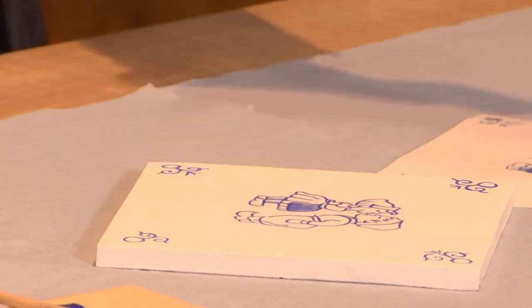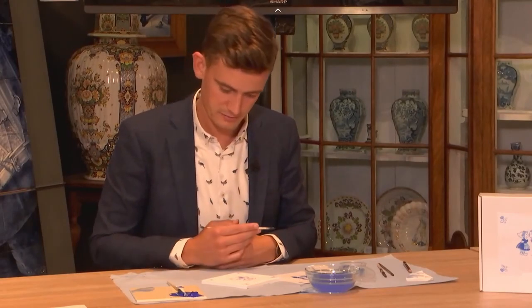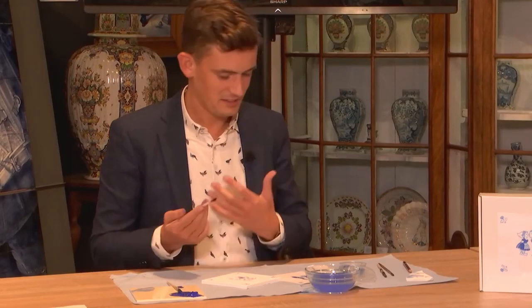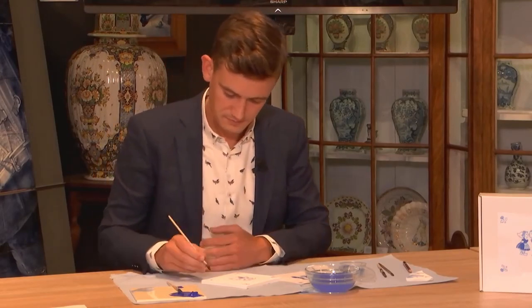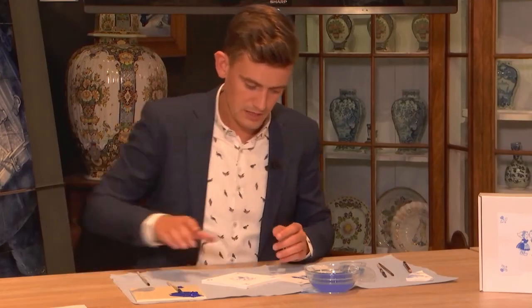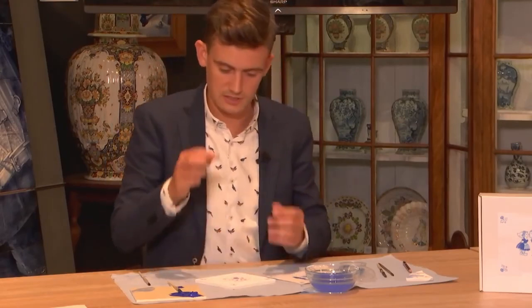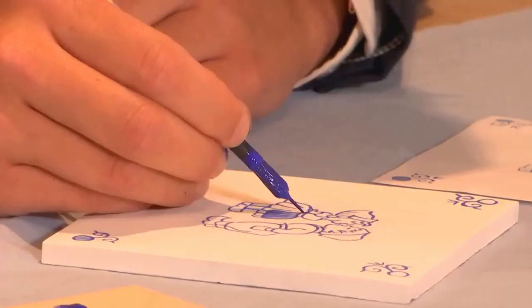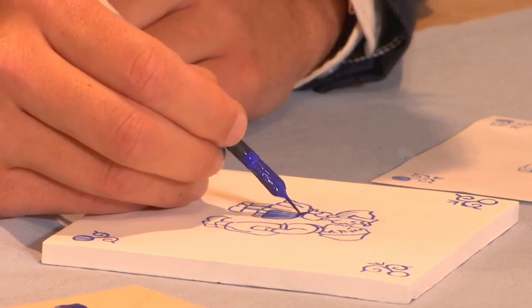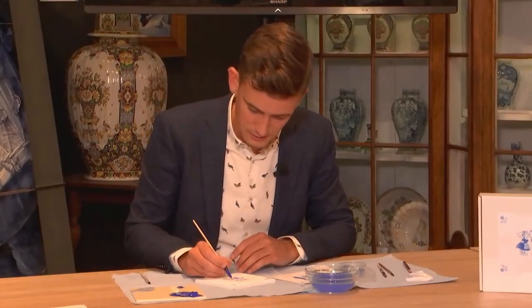Start with the very light shades, referring to your example to see which areas should be light — though you can make your own variations. Feel free to paint; don't worry about going outside the lines. It's your own little artwork and doesn't have to be perfect — it's hand painted. Once you've finished the light shades, add a bit more paint to go darker. You can make about five or six different shades of blue for depth.